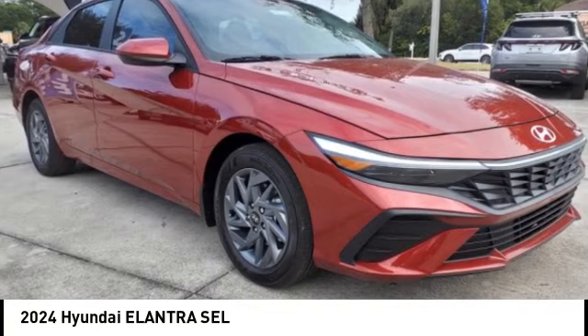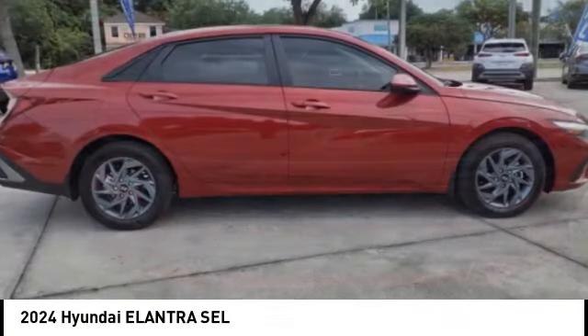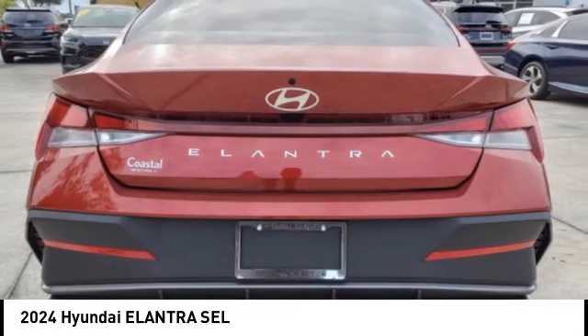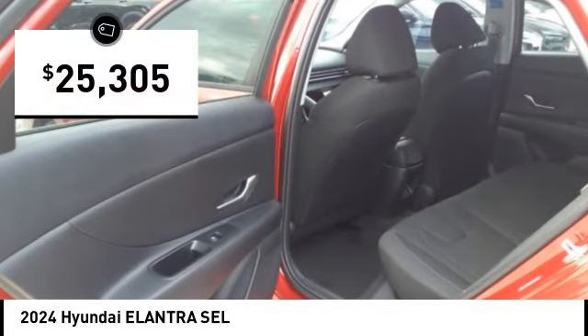Make a great choice today with the 2024 Elantra. The Elantra boasts the most interior room in its class and gets an exceptional 35 miles per gallon. With its luxurious standard features, the Elantra is an easy choice and is priced below $30,000.